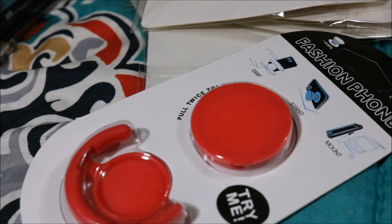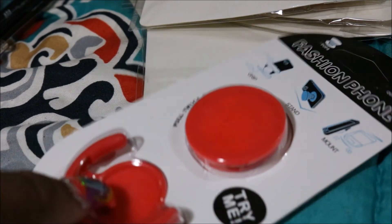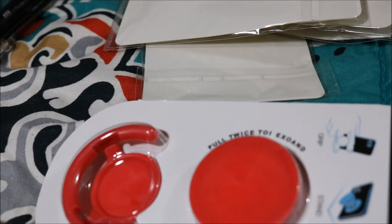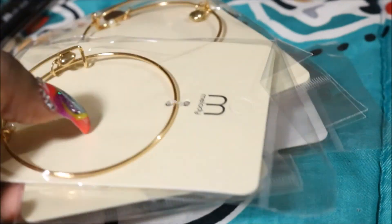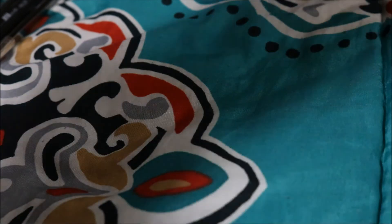I got some of these pop tops, and y'all know those pop tops are like up to ten dollars in the store. I got a red one, I got two blue ones, and I got a gold one — that's on my phone right now.